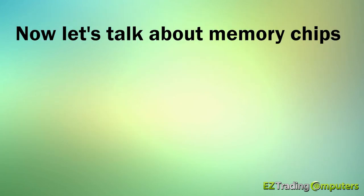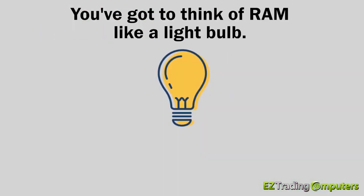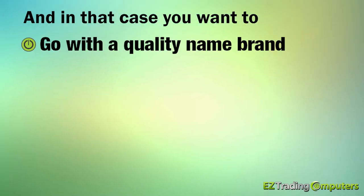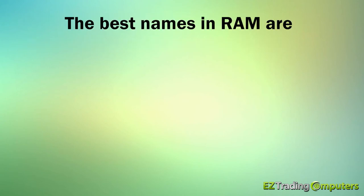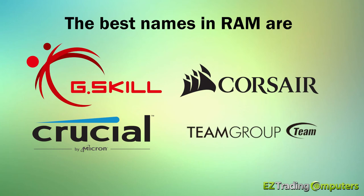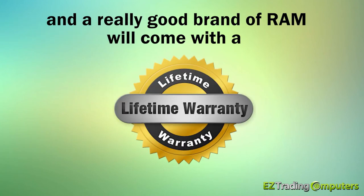Now let's talk about memory chips. When it comes to memory chips, known as RAM, you've got to think of RAM like a light bulb — the chip either works or it burns out in a split second. In that case, you want to go with a quality name brand. The best names in RAM are G.Skill, Corsair, Crucial, and Team. A really good brand of RAM will come with a lifetime warranty.